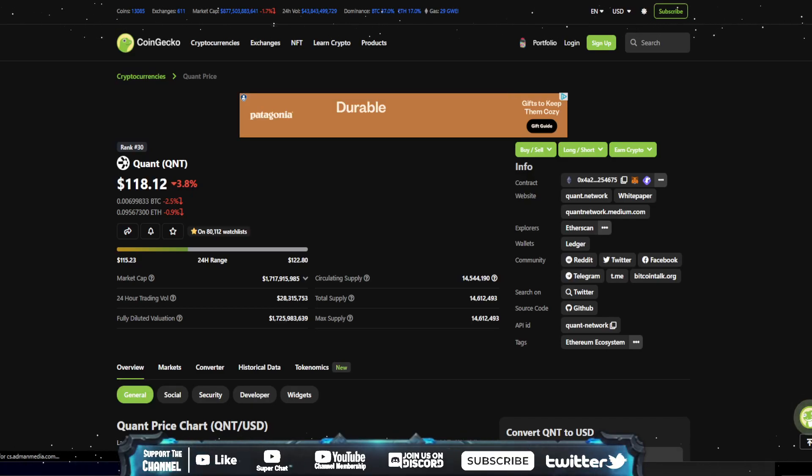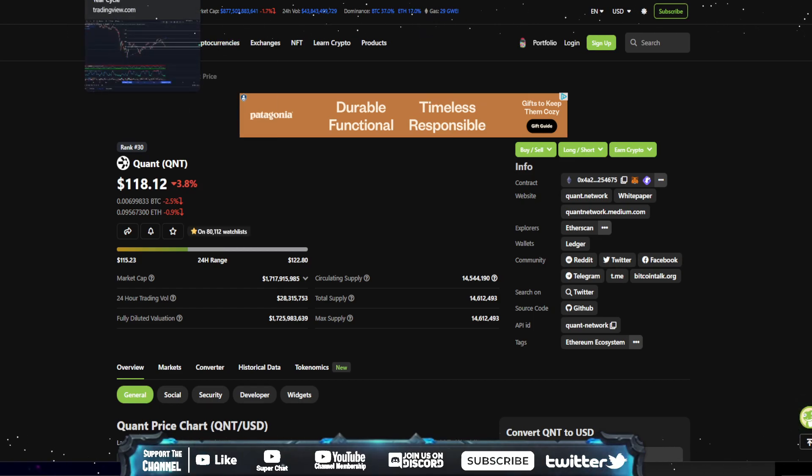What's going on everyone? Welcome to Charting Crypto. Today we're going over Quant QNT, down 3.8% at $118.12. Let's get into the price prediction and technical analysis on Quant.